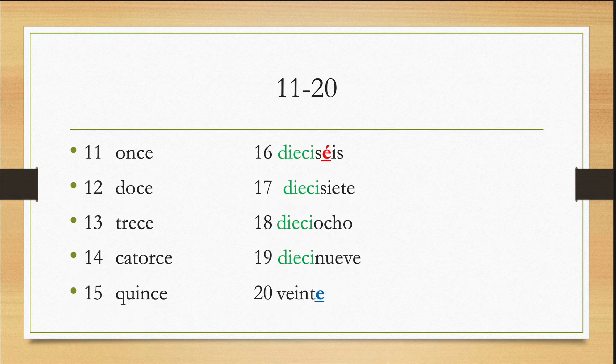Lo tenemos once al veinte. Repitan: once, doce, trece, catorce, quince, dieciséis, diecisiete, dieciocho, diecinueve, veinte. So notice dieciséis has an accent. A few words in Spanish have accents, and you have to memorize those three or four words that have accents. And notice after sixteen it says dieci, dieci, dieci — a pattern: seis, siete, ocho, nueve. But you cannot say diecisinco or diecicuatro — that's illegal. So you have to make sure you memorize catorce, quince, etc.